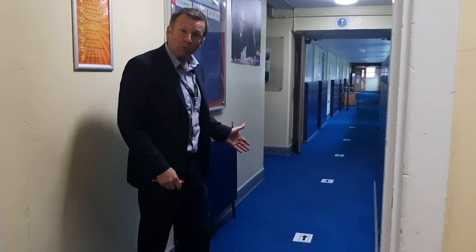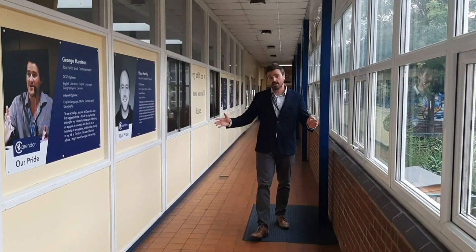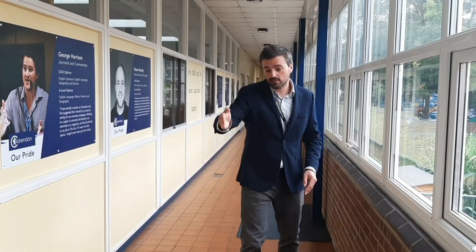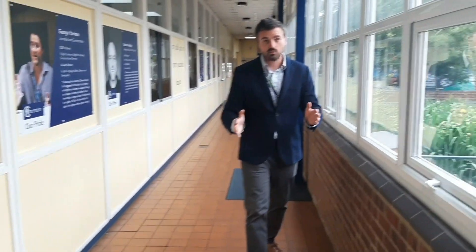Throughout the day you'll have three different lessons in your zone. Because the corridors are really narrow in some areas — like near Maths and English — we've introduced a one-way system. In other parts of the school where the corridors are wider, we've introduced a walk-on-the-left policy. We'll put tape down the corridor so you'll see very clearly that it is to walk on the left.